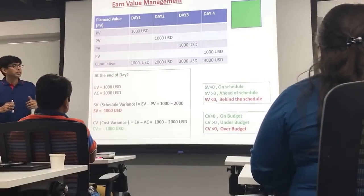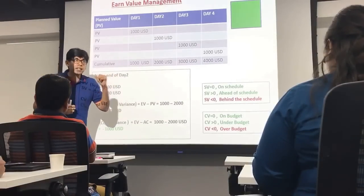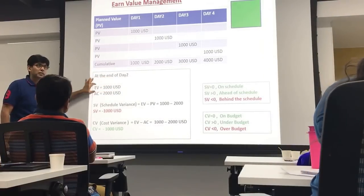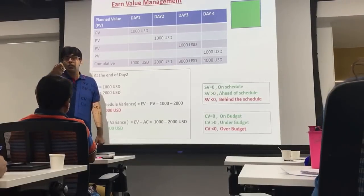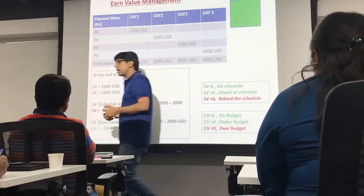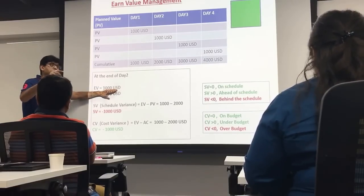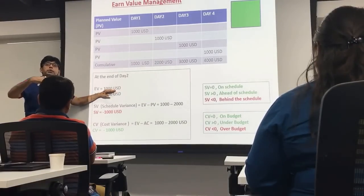Now let's talk about the performance of the project in terms of cost. I am tracking cost at the end of the second day. The value accomplished is 1,000 USD — I've done only one side. Let's assume that in accomplishing this one side, which is budgeted at 1,000 USD, I have spent 800 USD. I can get this from my ERP or from the accounts team. If the actual money spent is 800, it means in terms of cost I am on track and within budget — the value of work done is 1,000 USD but I spent only 800.